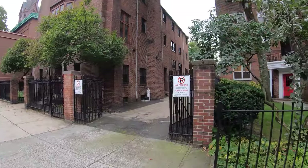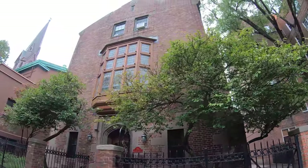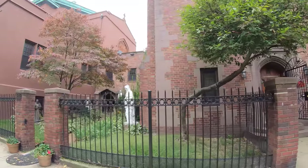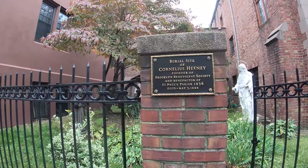These buildings look very, very historic. Place of worship. There we go — burial site of Cornelius Haney.